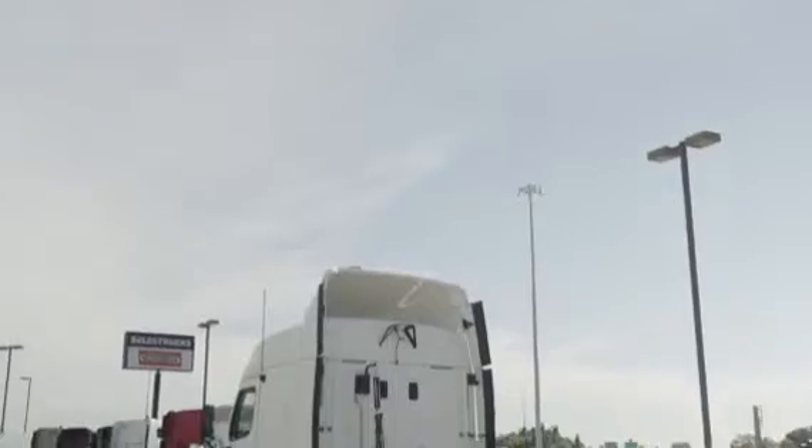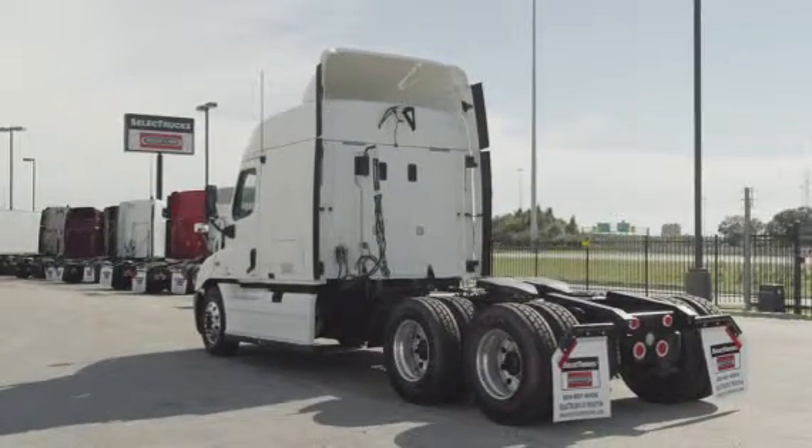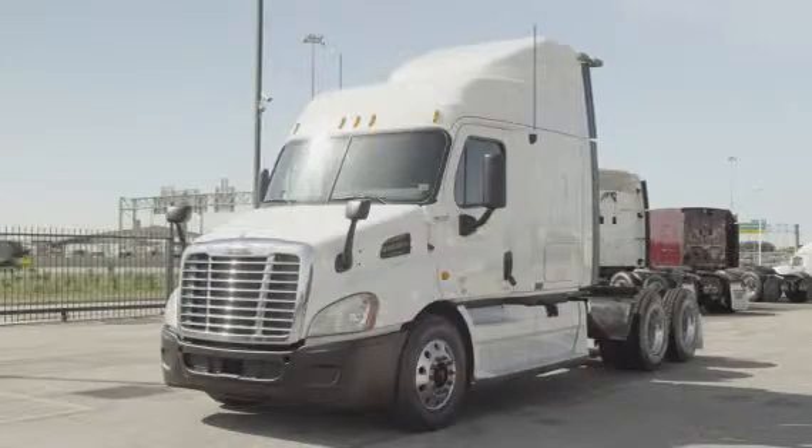Freightliner used truck warranty is available for up to two years. These trucks have between 400,000 to 600,000 miles and are priced from $49,500 to $52,500.